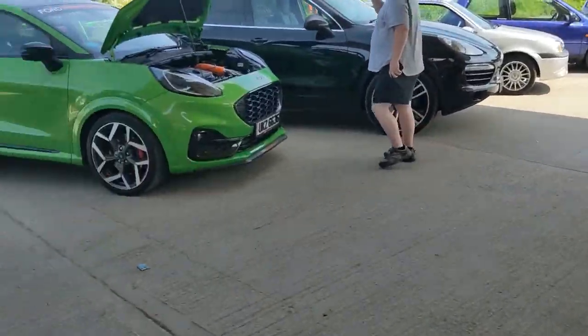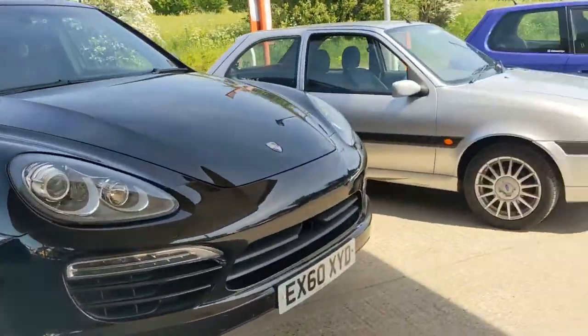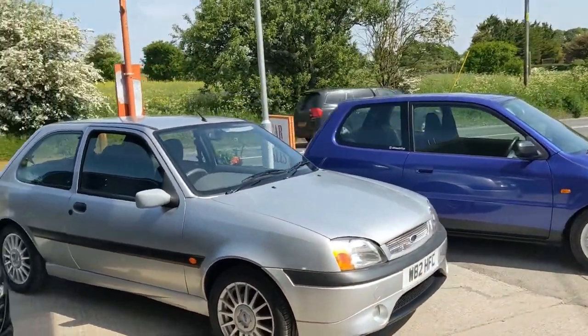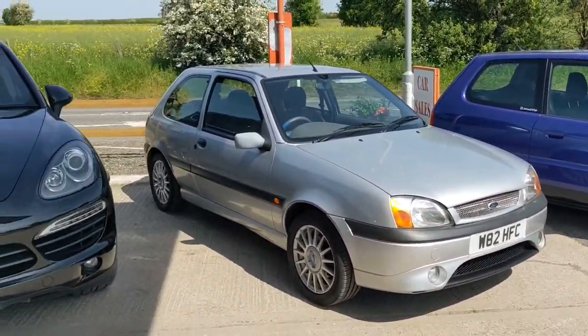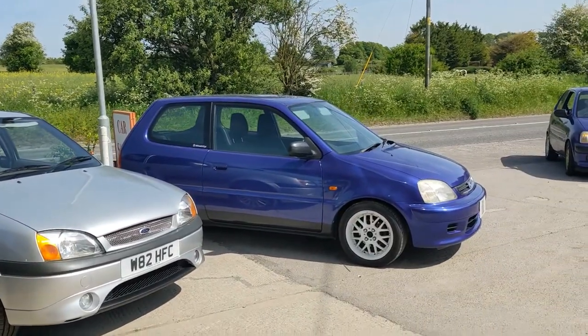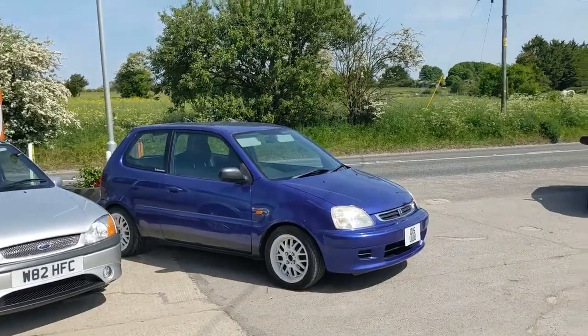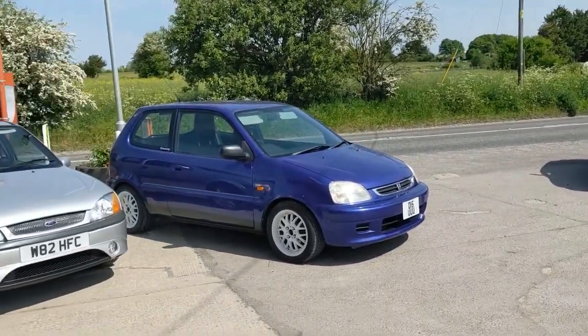We've got a Porsche Puma in green, a Porsche Cayenne, and then I believe this is Amber and Martin's cars. We've got the Fiesta ZTX-S and the Honda, and another Honda Logo. Two of them, same colour as well. Fantastic.